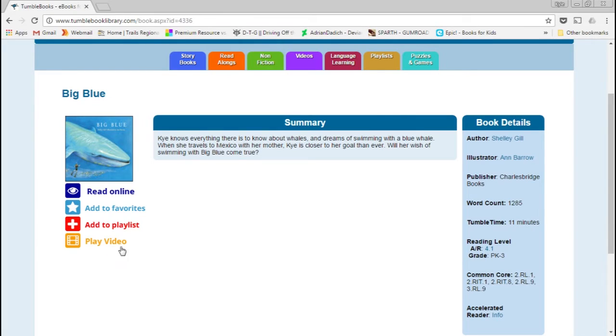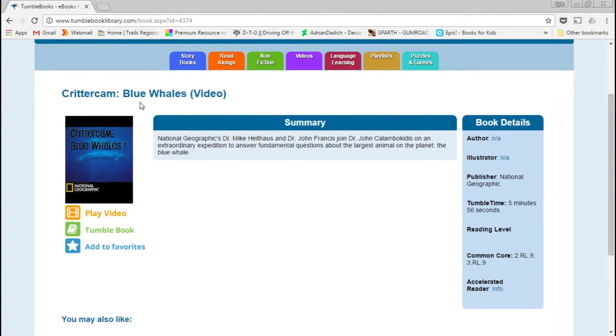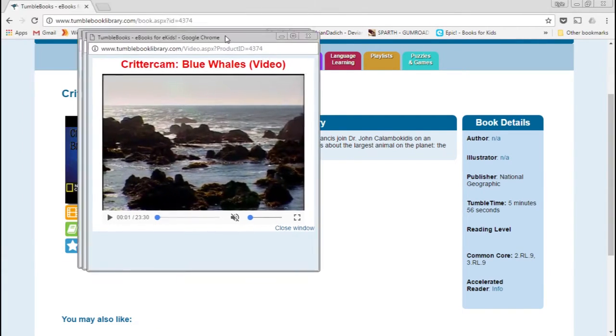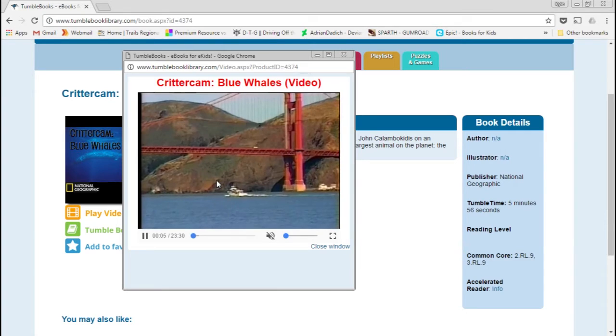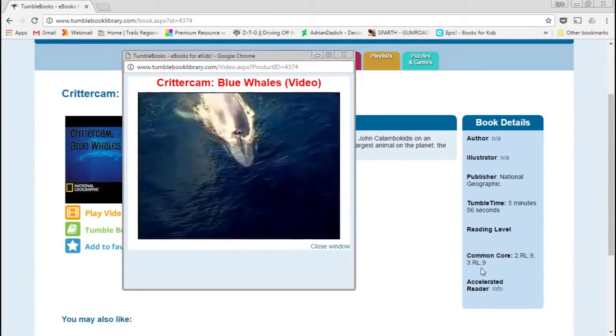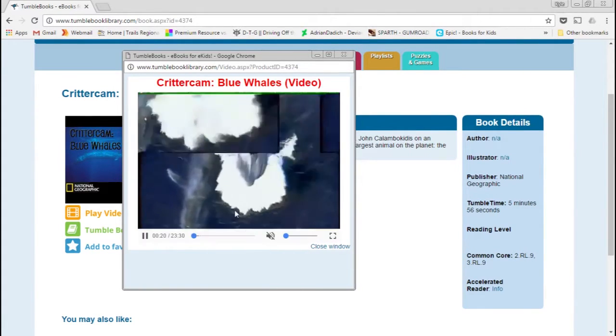The Play Video option cross-references read-along titles with related video content they've added, tying together things of similar subject matter. For instance, clicking Play Video on Big Blue takes you to a CritterCam video about blue whales. Most of these are National Geographic content, so they're pretty good. They vary widely in length — this one is around 23 and a half minutes, while one I watched earlier was about two minutes. You can also get to videos by just clicking the Videos tab.